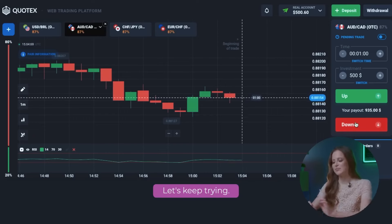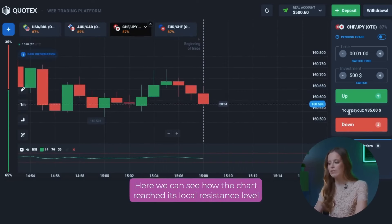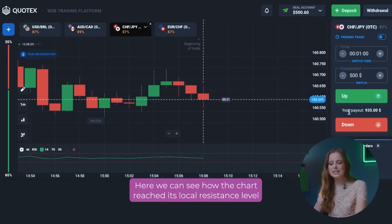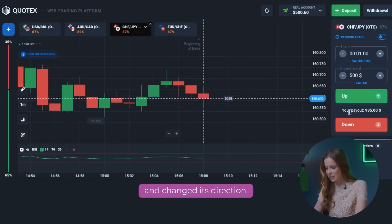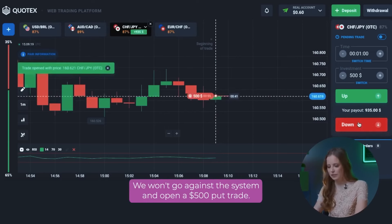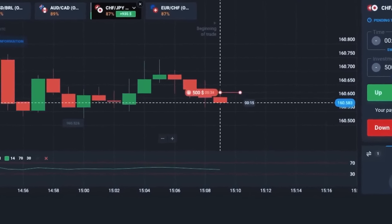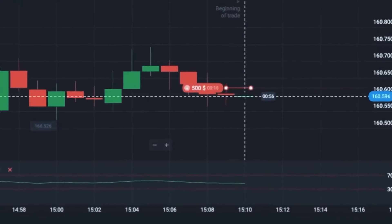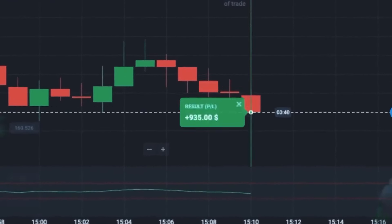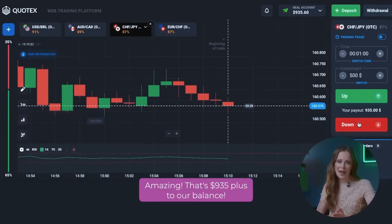Let's keep trying. Let's change the pair to CHF JPY and look at the chart. Here we can see how the chart reached its local resistance level and changed its direction. We won't go against the system and open a 500 dollar put option. That's 935 dollars plus to our balance.